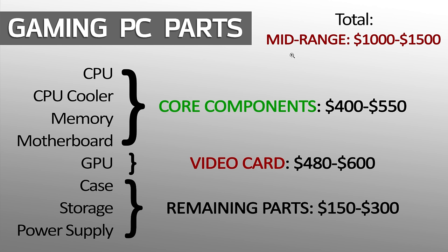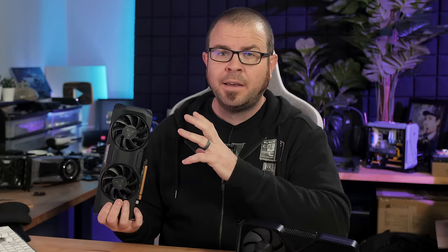For mid-range builders spending between $1,000 and $1,500 on their system, I'd recommend budgeting about $400 to $550 for your core components — CPU, memory, motherboard, and possibly a CPU cooler — and about $480 to $600 for your video card. That pretty much covers the RX 7800 XT at about $500 right now and the RTX 4070 Super at $600. AMD often has really good deals on the previous generation RX 6800 XT, and even for NVIDIA, you can find RTX 3080s for less money than before. But if you want the latest in terms of performance, feature support, and efficiency, then going with the latest generation of graphics card is going to be a better bet.